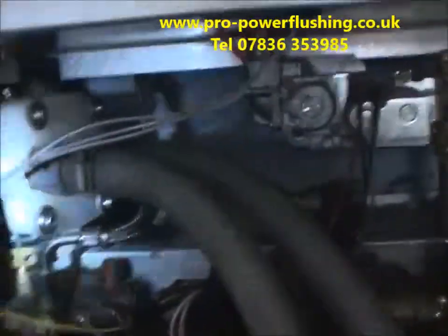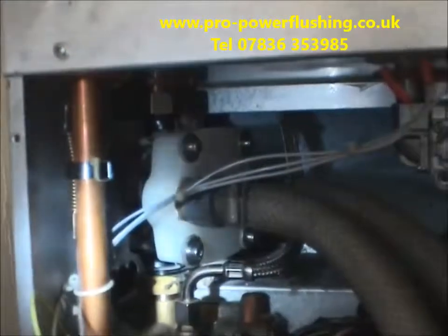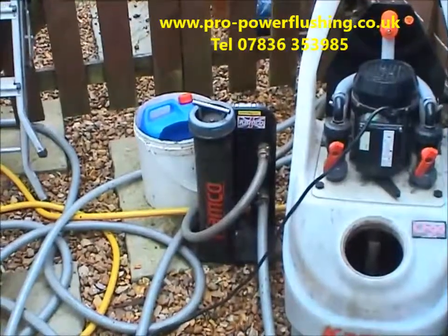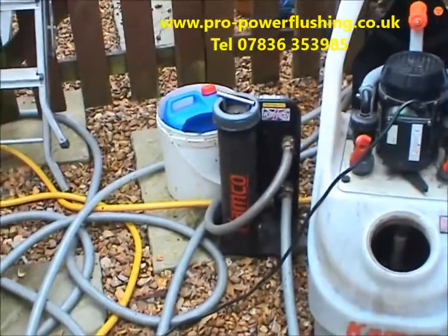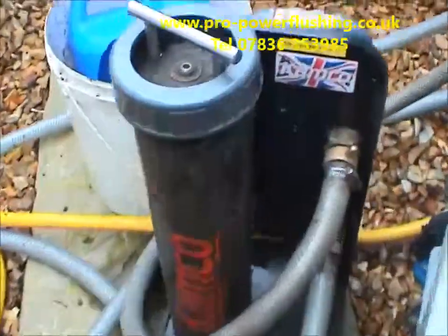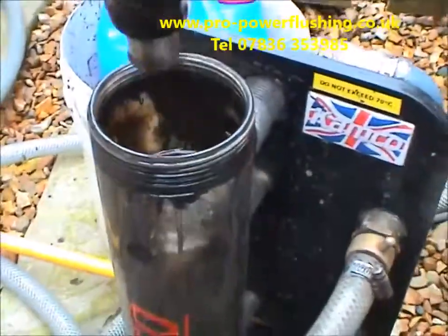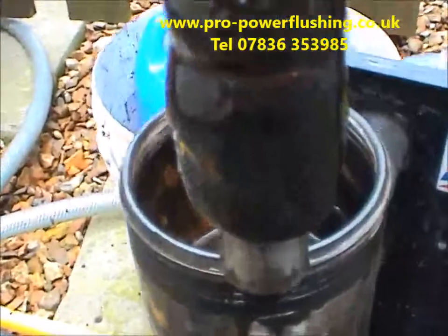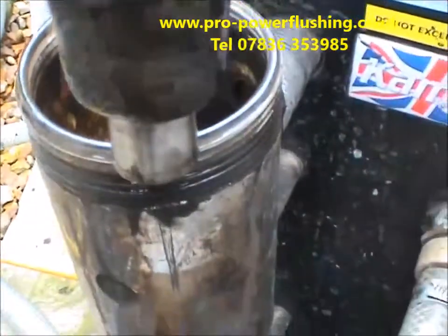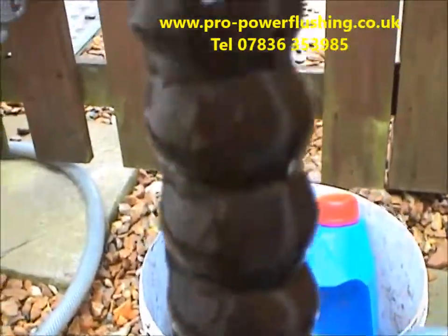We're just showing you where we hooked in — through the pump housing — giving it the best possible flush. Back to this job in Stoke-on-Trent: we've just put the magnet on bypass so we're going to have a look. Remember the magnet was clean before we started this power flush — look at it now. Rust, sludge, and metal. That's what's in the central heating system, and some fairly big pieces on there as well.